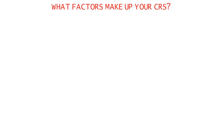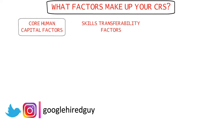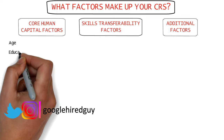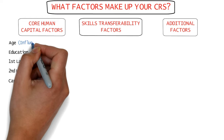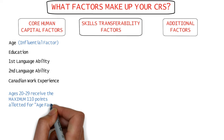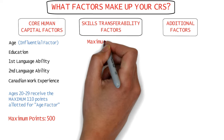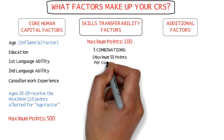Your CRS score contains three factors: core human capital factors, skills transferability factors, and additional factors. Core human capital factors include your age, level of education, first language ability, second language ability, and Canadian work experience. Age is one of the most influential factors — if you apply between the ages of 20 to 29, you'll receive the highest possible 110 CRS points for age alone. A candidate can score a maximum of 500 points under core human capital factors, and a maximum of 100 points for skill transferability factors.